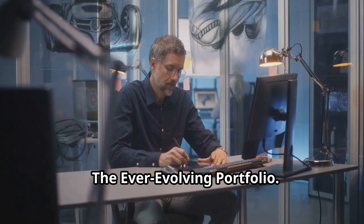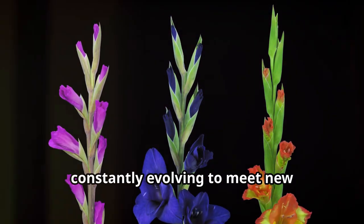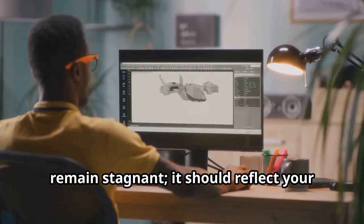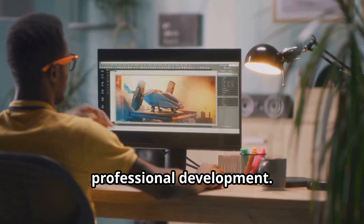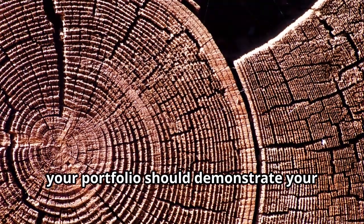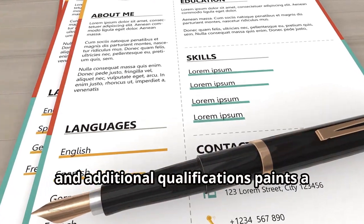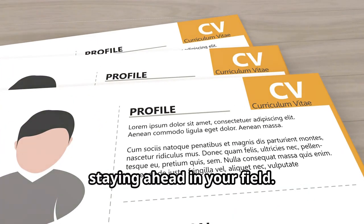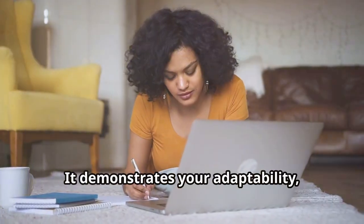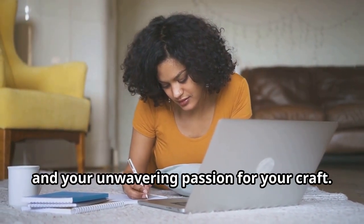A professional portfolio should reflect your commitment to continuous learning and professional development. Just as a tree adds rings with each passing year, your portfolio should demonstrate your growth over time. The inclusion of recent projects, new skills acquired and additional qualifications paints a compelling picture of your dedication to staying ahead in your field. This commitment to lifelong learning demonstrates your adaptability, your eagerness to embrace new technologies and trends, and your unwavering passion for your craft.